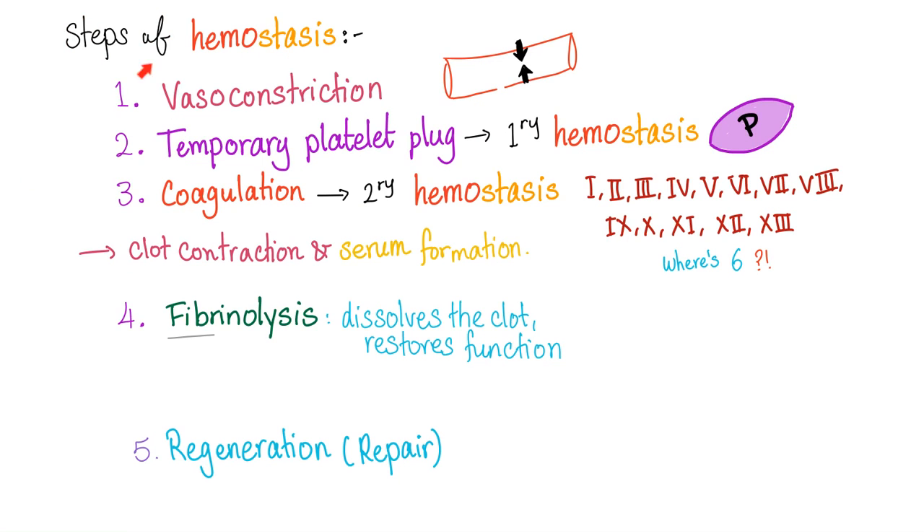Steps of hemostasis include vasoconstriction, temporary platelet plug or primary hemostasis, coagulation or secondary hemostasis, and fibrinolysis. Where is the problem in Bernard-Soulier? It's a problem in the temporary platelet plug — it's a problem in primary hemostasis. It's a problem in the platelet. Is it a problem with platelet number or platelet function? Usually both, but most importantly platelet function.